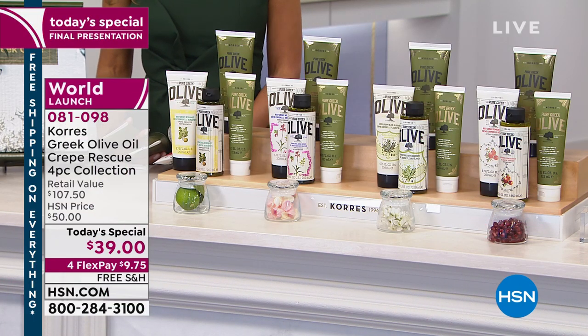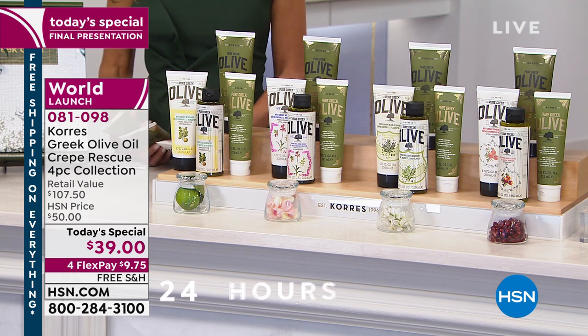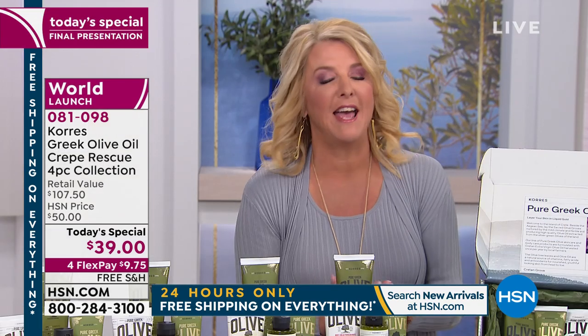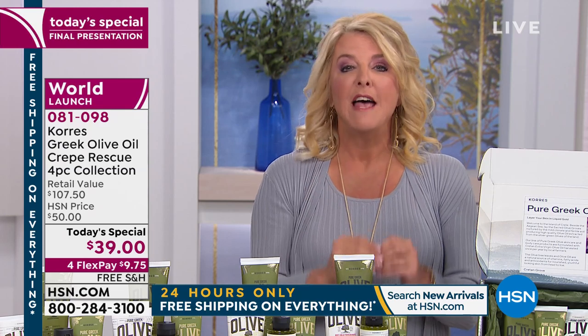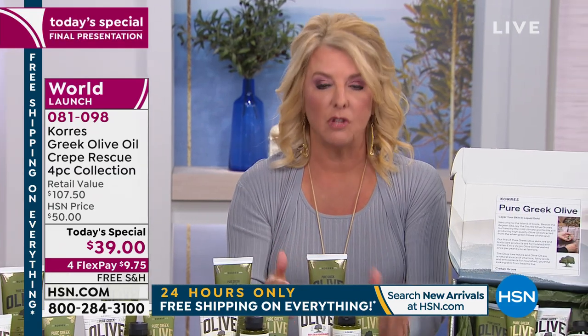This line is so incredible. It's steeped in Greek tradition, naturally derived, high-quality botanical ingredients to nourish and care and treat your skin. They have done something so incredible today - they are launching two brand new products to the world that will quickly become customer picks. They include two of their iconic products in a one-day value.